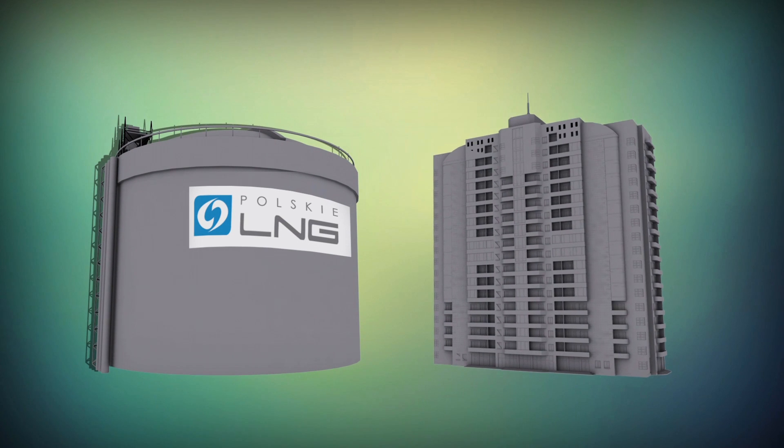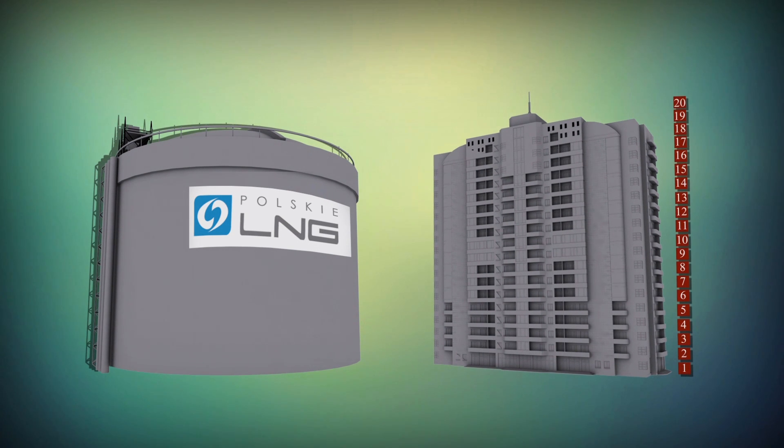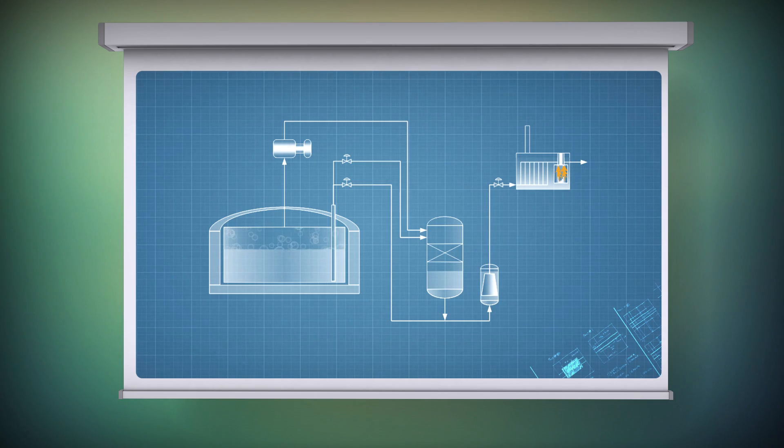In the Świdowice terminal, LNG would be pumped to large tanks as high as 20-floor buildings. Next, the process of regasification will take place — that means transformation from liquid into gas.